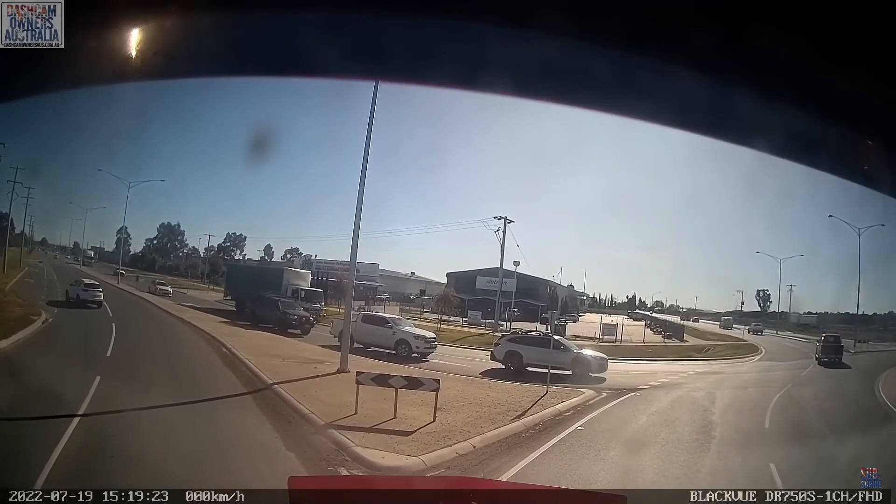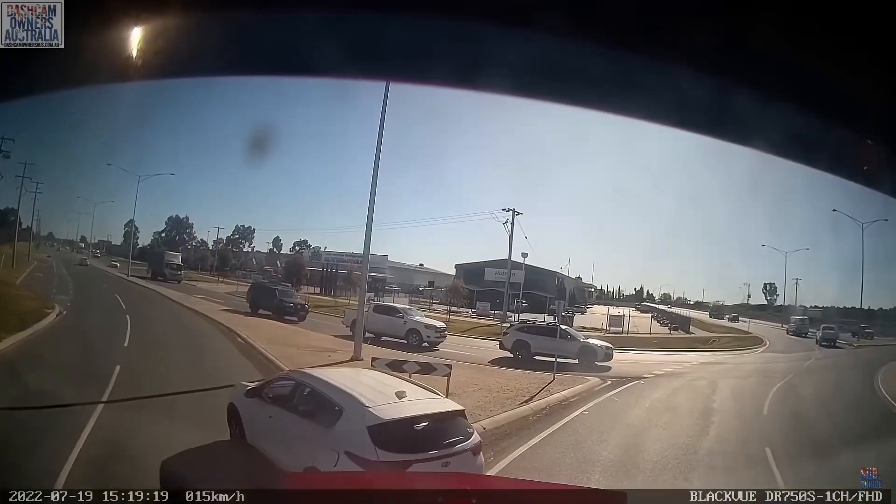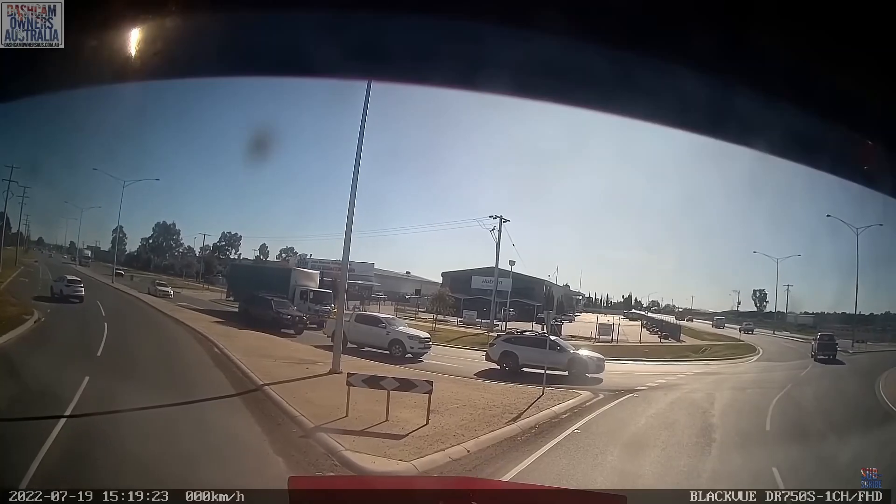I believe the little car was in the wrong there, because the truck was obviously coming further around the roundabout, and the little car tried to cut him off.